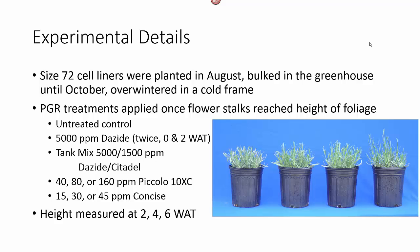We had an untreated control. We used 5000 parts per million Dayzide applied twice, two weeks apart. A tank mix of 5000 parts per million Dayzide with 1500 parts per million Citadel, and then three rates of Piccolo 10XC or three rates of Concise, the uniconazole product.